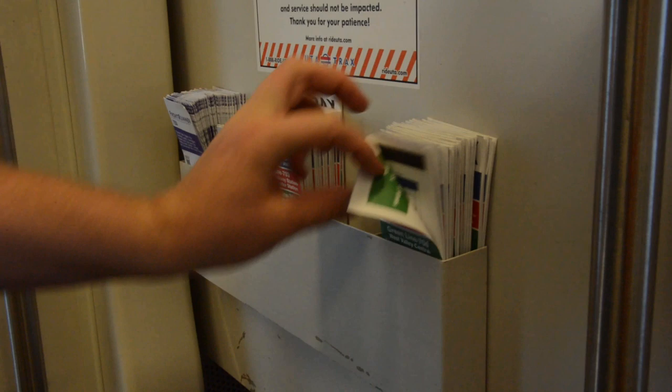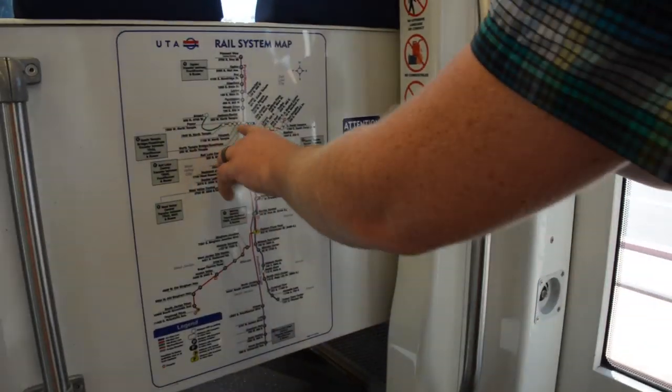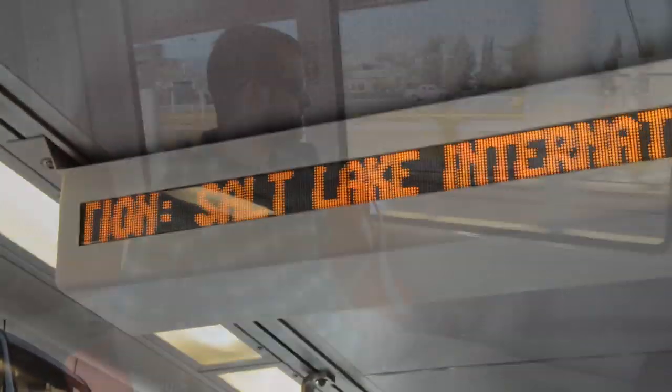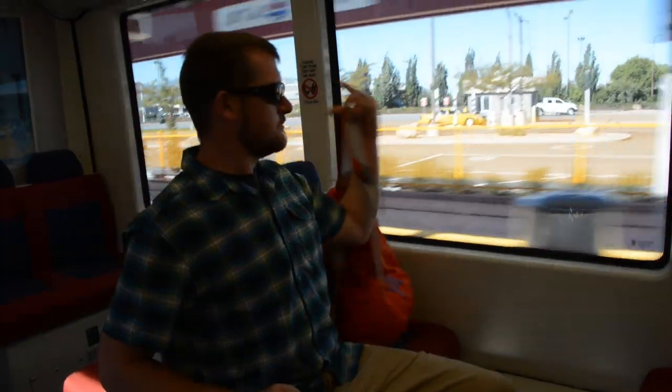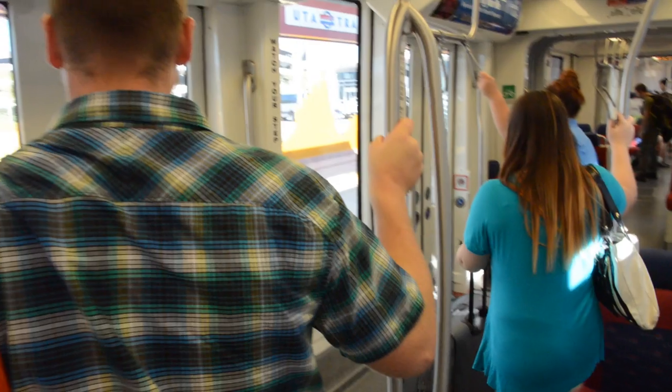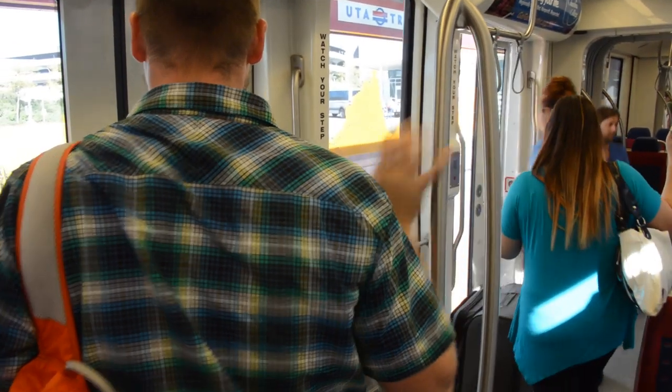On the TRAX train, you'll find maps and printed schedules to help you know where to exit. There are also announcements about which station is next. Before you arrive at your station, gather your things — it makes it faster for everyone if you're waiting by the exit when the doors open. Hold on to the rails or handles as you make your way to the exit.